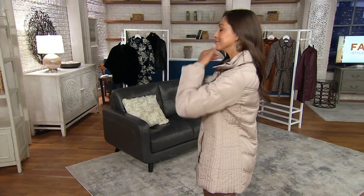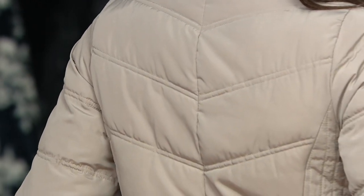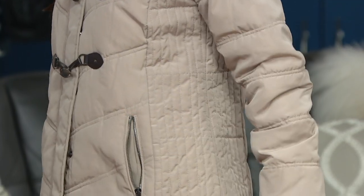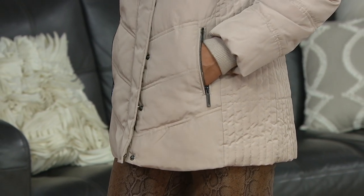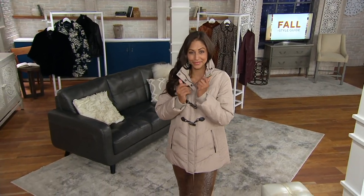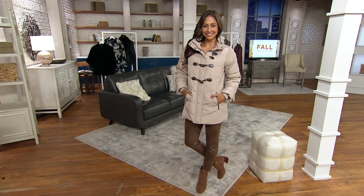A quilted toggle jacket with a really cute hood — Dennis is going to take us through it. Let me give you the details: $21 and change to get this home, that's a 25% savings. Also, the very first day this year we are presenting it on five easy monthly payments. This is the final presentation of the year and the very first day we're offering it at that low clearance price. Basically, the deal here is an amazing value.